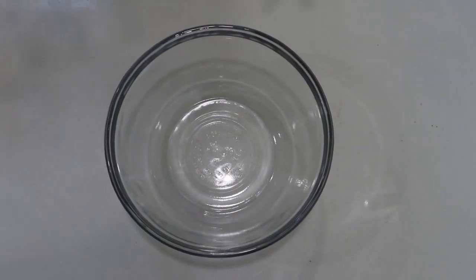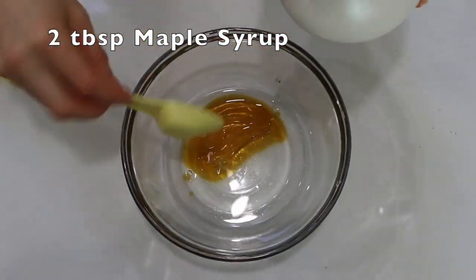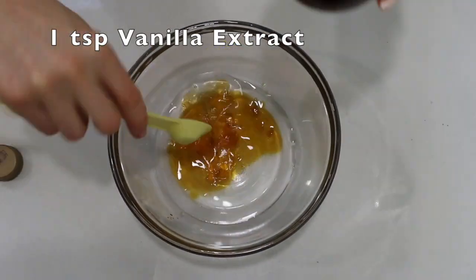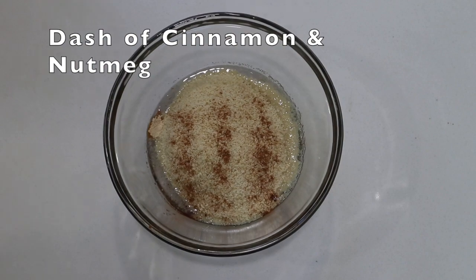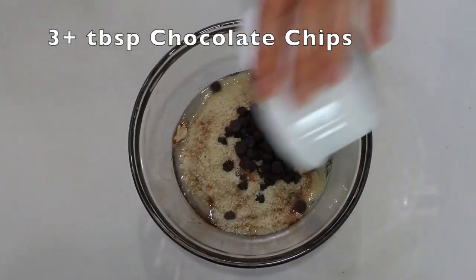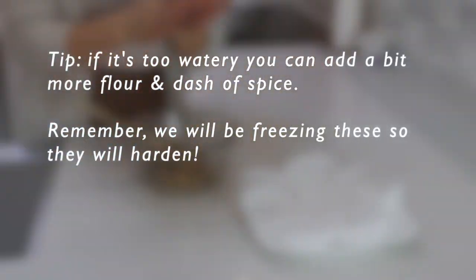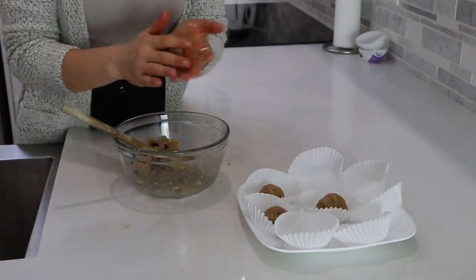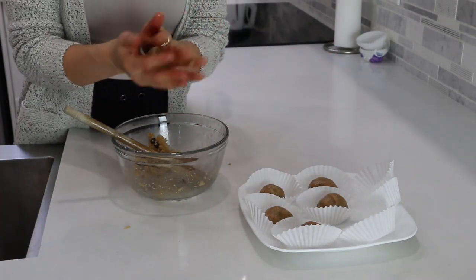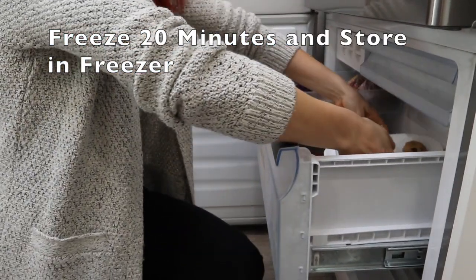All you need to do for this recipe is add all of your ingredients into a mixing bowl. After you have mixed everything together, roll the dough into balls — you can measure them out using a cooking spoon. If your dough feels a little bit too soft and liquidy, feel free to add more flour to help thicken it up. After you have rolled them into balls, place them in the freezer to cool.